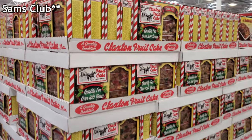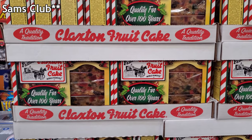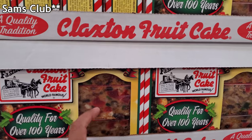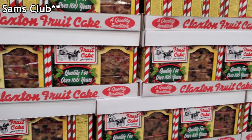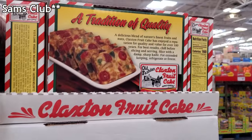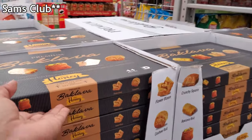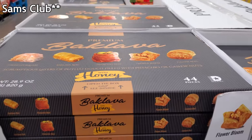Found the fruitcake — can you believe they have fruitcake? $10.99. I've never tried fruitcake in my life, just because it looks not appealing to me, but some people say it's good and some say eh. Baklava is $13.98 — this is my husband's favorite, he loves the baklava.